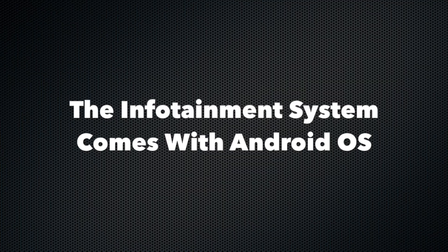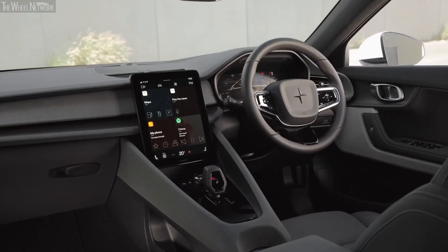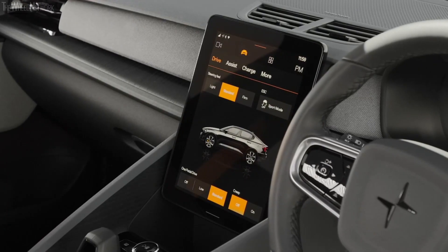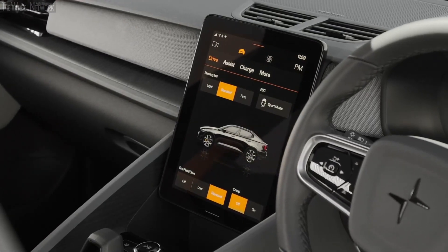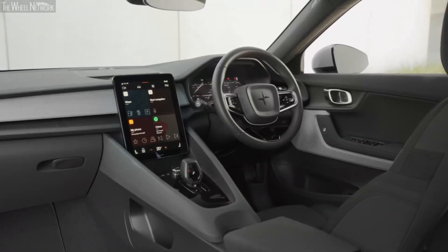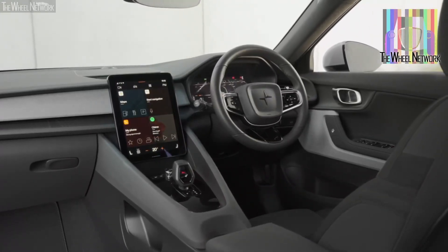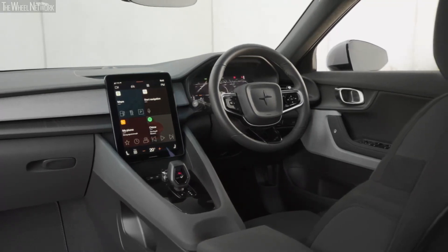The infotainment system in this EV is very sophisticated and runs on the Android operating system, making it extremely user-friendly. Being a native Android system, services like Google Assistant and Google Maps communicate directly with the car, making it extremely seamless to operate via the voice assistant.